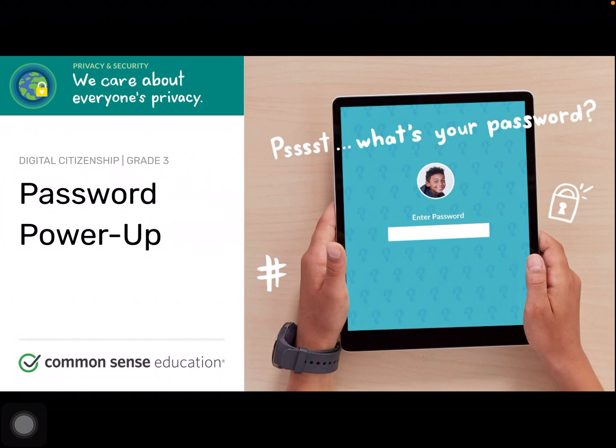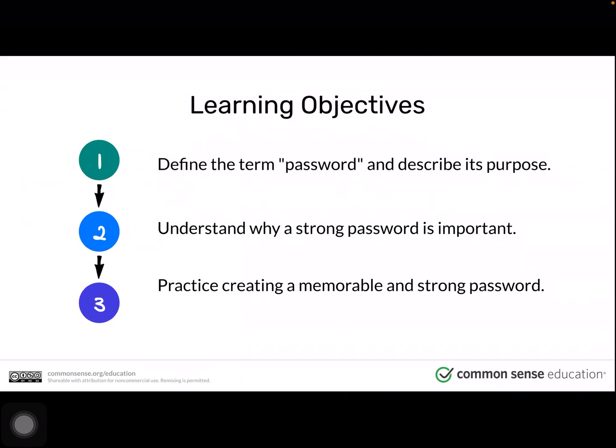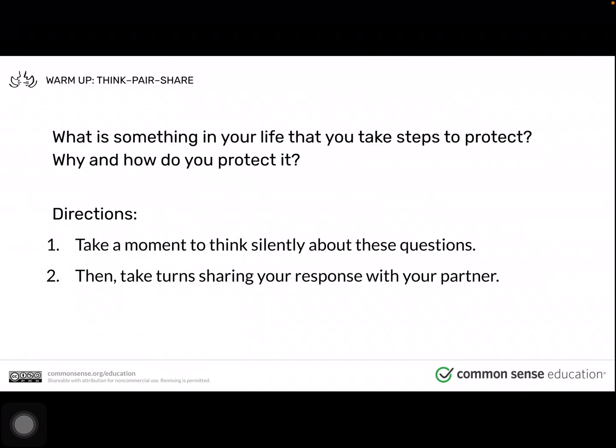This is the second digital citizenship lesson for grade 3, called Password Power-Up. How can a strong password help protect your privacy? After watching this video, students should be able to define the term password and describe its purpose, understand why a strong password is important, and practice creating a memorable and strong password.